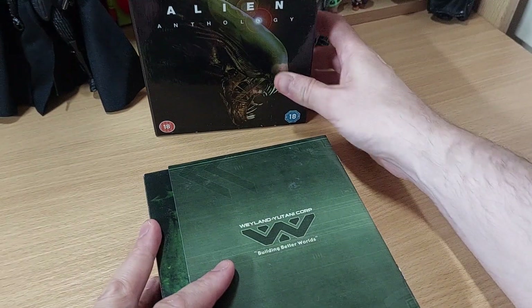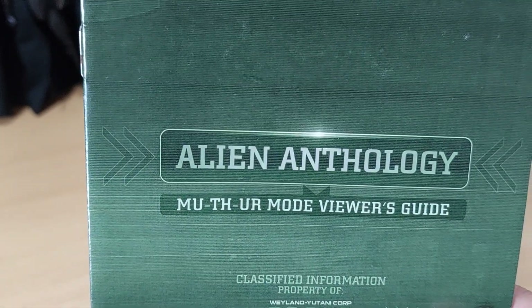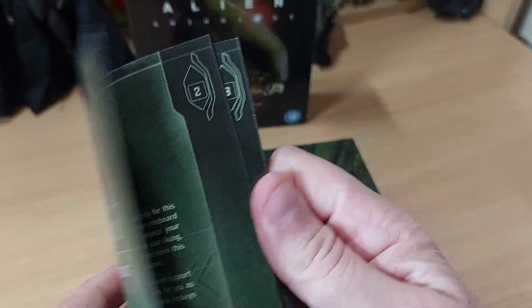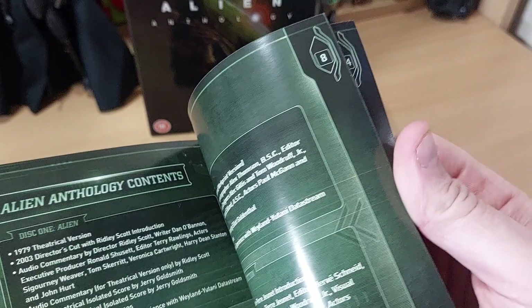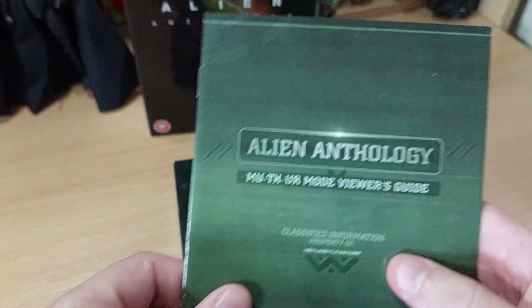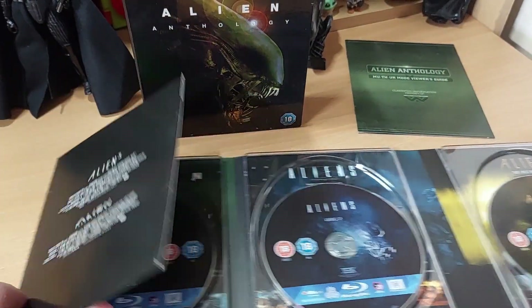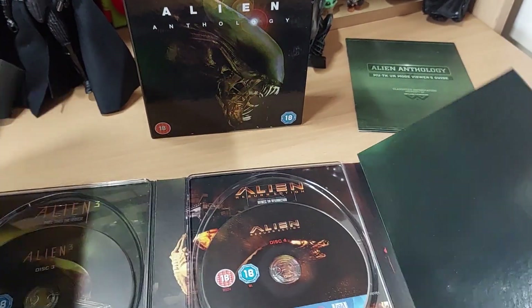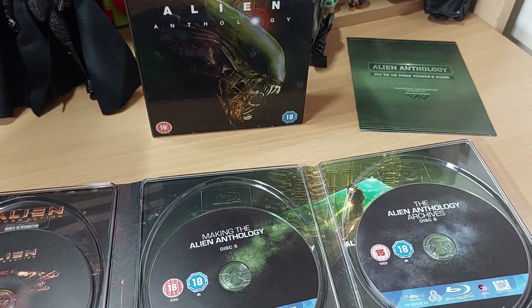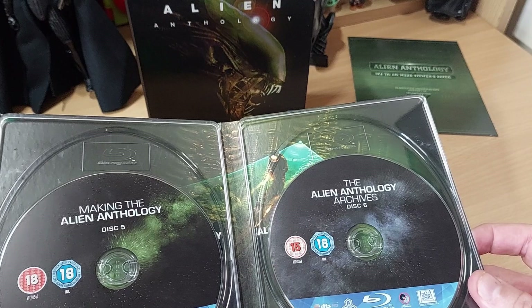So let's pop the box over there. We get a nice little booklet — a Mother Mode Viewer's Guide. I haven't read this guide, but I'm pretty sure it will make sense, because the special features in this set are insane. What we do get is a foldy-out set: Aliens, Alien 3, Alien Resurrection, then Making Alien Anthology, and finally the Archives. So it's a six-disc set.